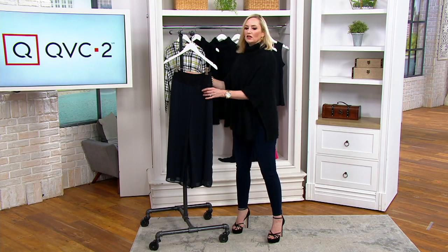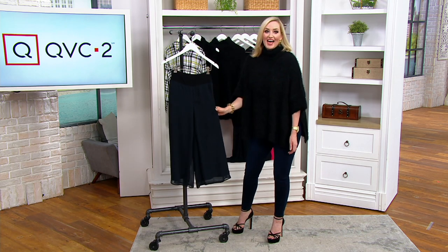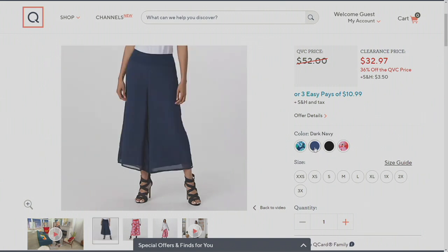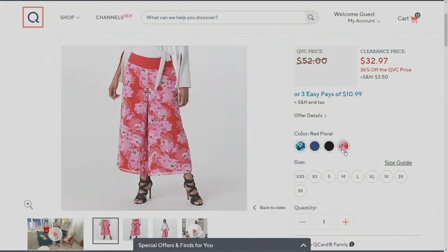I actually have both the colors right here. Let's look at them before we go into detail. That is our blue floral, dark navy, the black that I have here, and then finally our red floral — A399-077. Two solids, two florals, two inseams, and a crazy good clearance price.